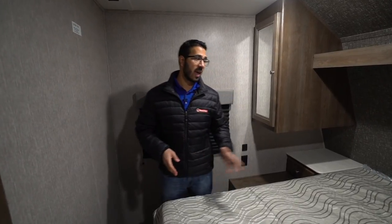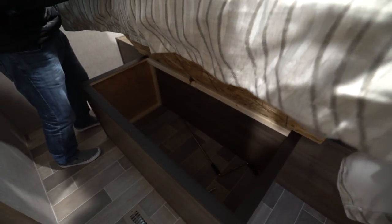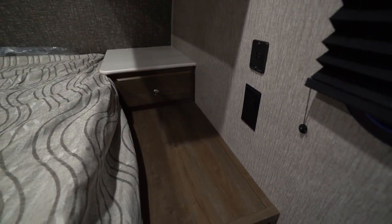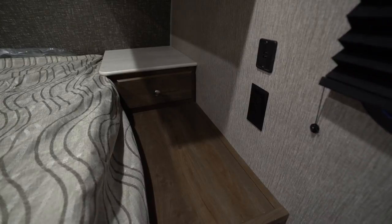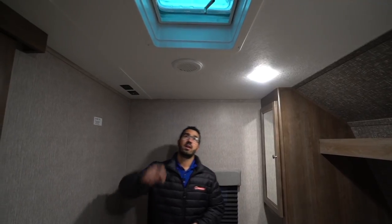It's also worth mentioning you do have an AC duct as well as a heat duct in the bathroom, so whether it's warm or cold out you can stay comfortable. The bedroom of the 286 has a queen bed in the center that lifts up for storage underneath. On both sides of the bed you have big nightstands with drawers, electrical outlets, and dual USB ports on both sides. Right up above is a mirrored wardrobe with a shelf going across the center and windows on both sides.